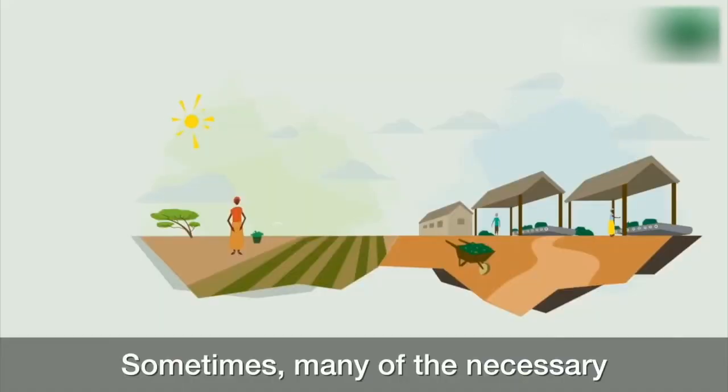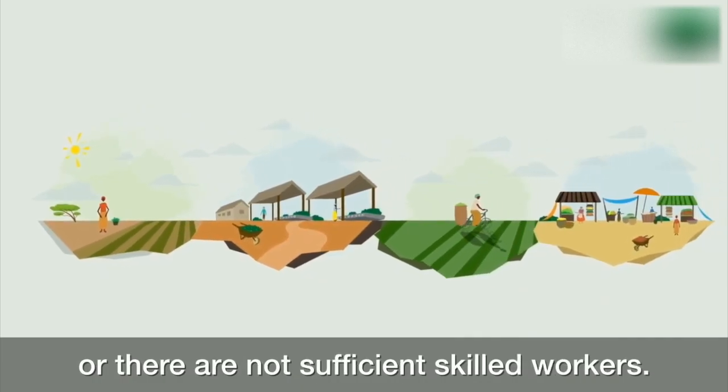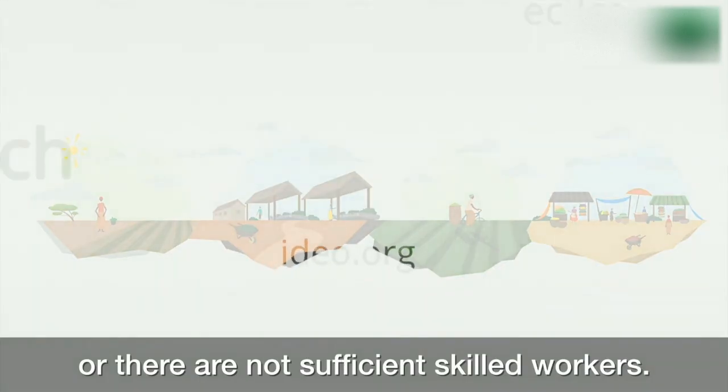Sometimes, many of the necessary complements are not readily available, or there is no connection to the internet, or there are not sufficient skilled workers.